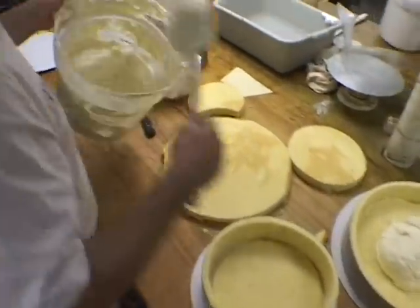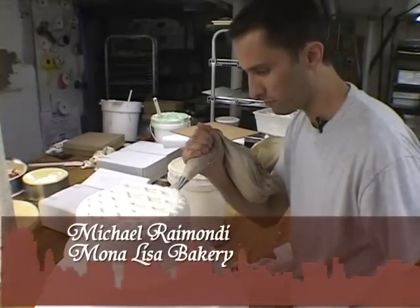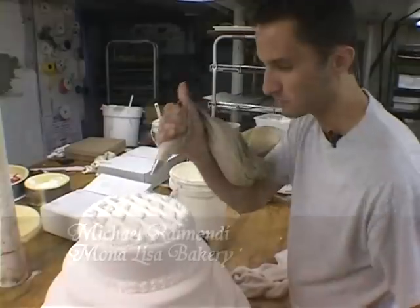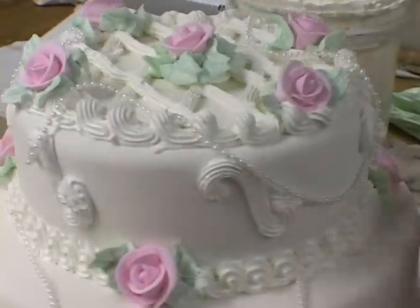Once these three layers were stacked, Michael got to decorating with a little icing. We like when we create something different, something out of the ordinary — every day is not the same old thing. Next, he arranged the roses with a little green leaf to make them look realistic, then added strands of pretty pearls.